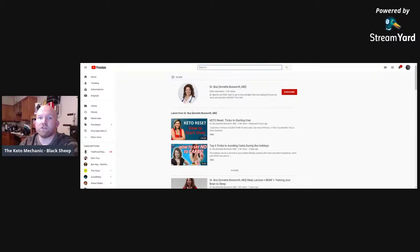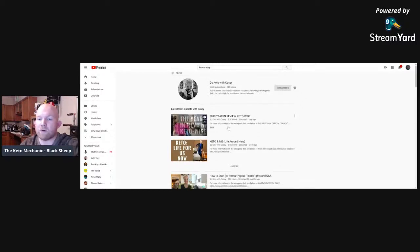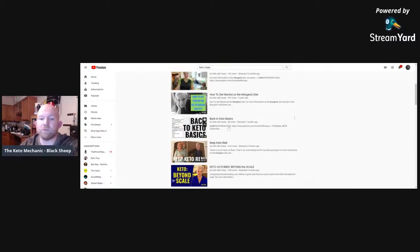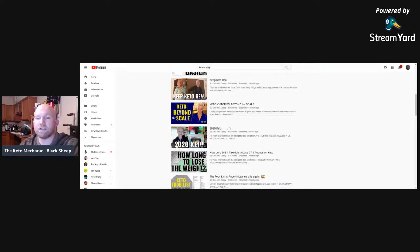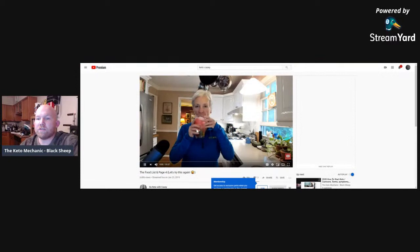Keto Casey — Go Keto with Casey — is a very, very excellent motivator. She's been around Dr. Eric Westman for a long time and really knows her stuff. She's going to shoot it to you straight. She actually teaches what Dr. Eric Westman's food list page is. You can find the list for free.